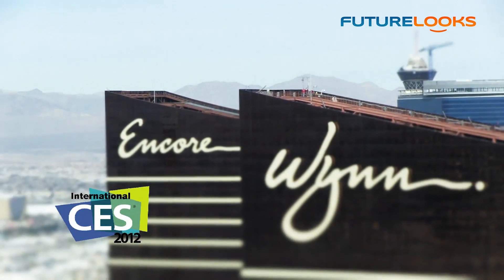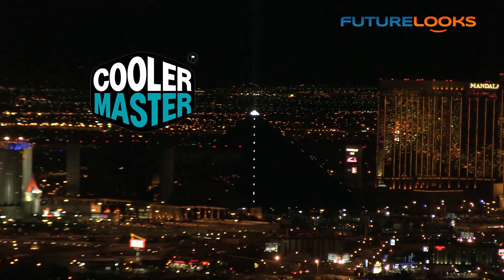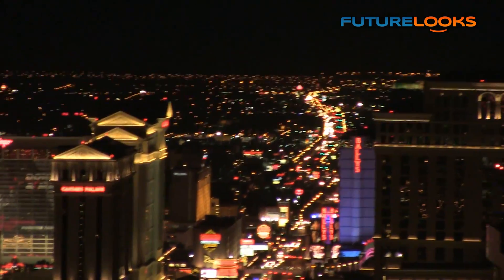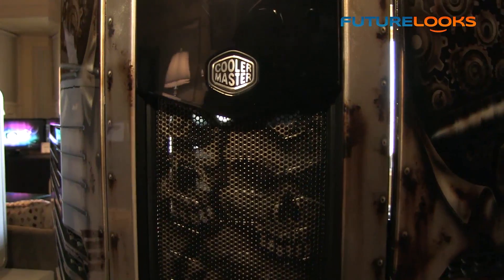FutureLooks CES 2012 coverage is brought to you by CoolerMaster, celebrating 20 years of innovation and excellence with visually striking products like the new CoolerMaster Cosmos 2 Ultra Tower Chassis.